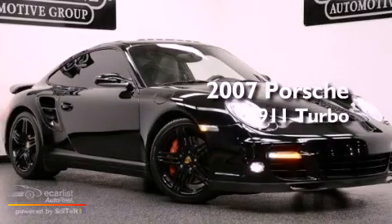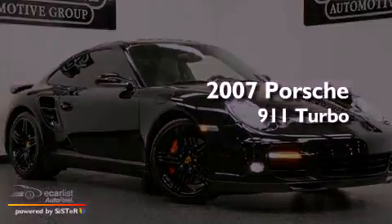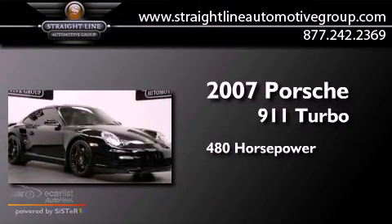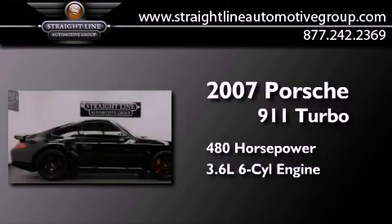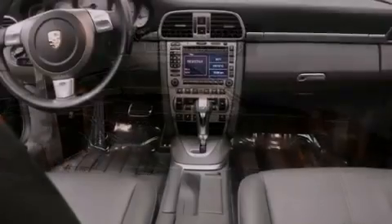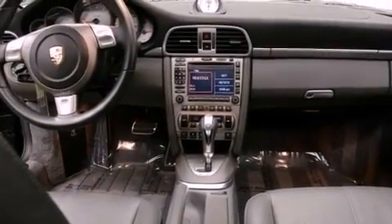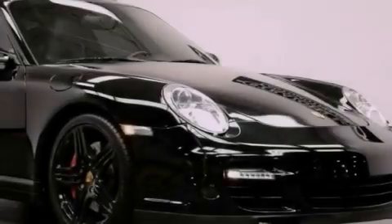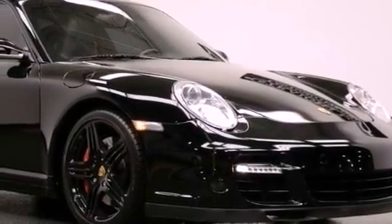This is a 2007 Porsche 911 Turbo. This car has over 480 horses, a 3.6 liter six-cylinder boxer engine, and all-wheel drive. Its top features and packages include a navigation system, a sunroof, heated seats, xenon headlights, and a tire pressure monitoring system.